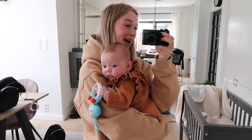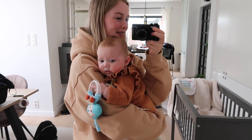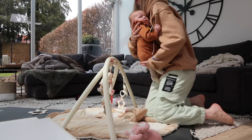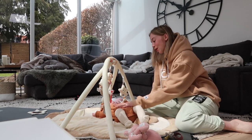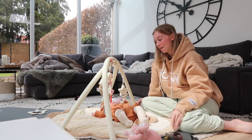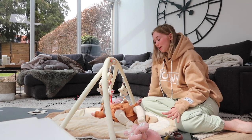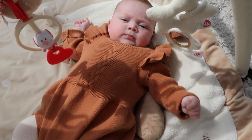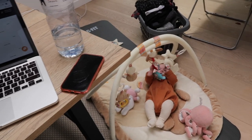Hi everyone, welcome to this week's vlog. Ivy is now three months and two weeks, and she is so adorable — you will see in the rest of the video. She just woke up from her little nap. She normally naps three to four times a day, and her naps mostly take 30 minutes, sometimes 45 minutes if I'm lucky. This is her little outfit for today, nice and cozy.